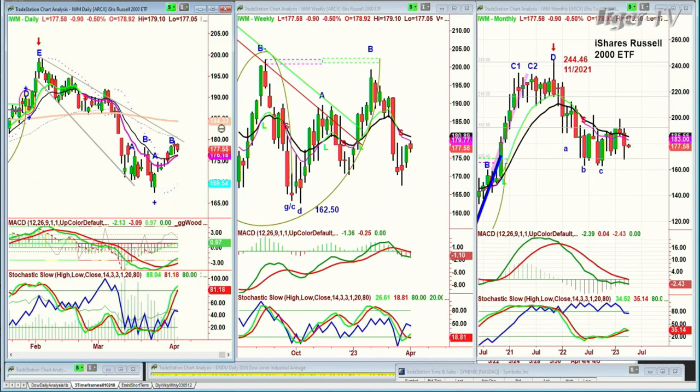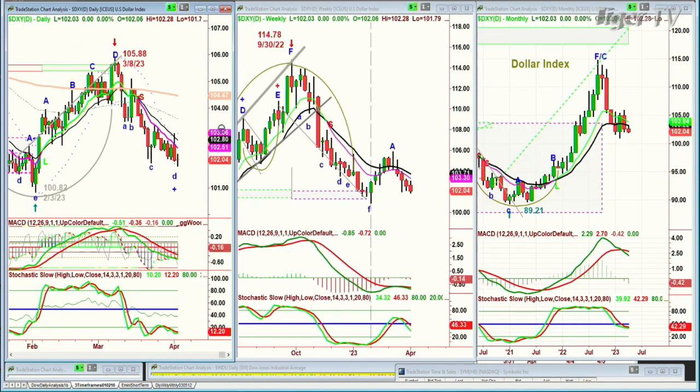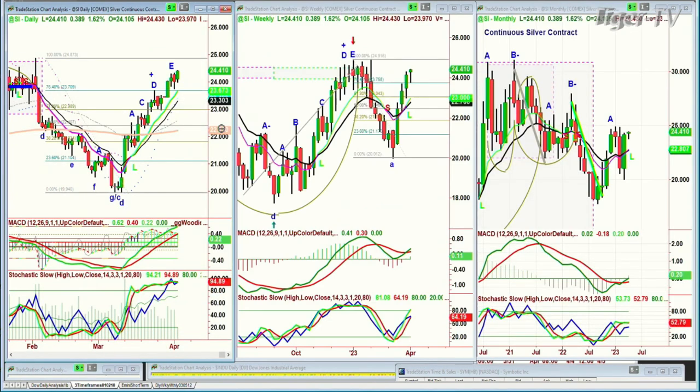Gold holds very well — gold is up $0.15, at around $2,015, within its rectangle, holding very nicely. The dollar's pulled back and is unchanged right now at 102.04. Silver has been extending its gains while gold has gone sideways, and that's kind of what we always see in the rotation.